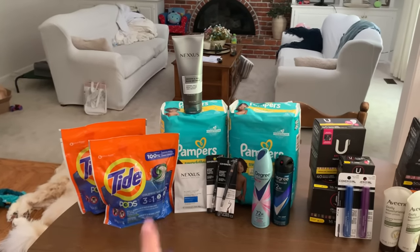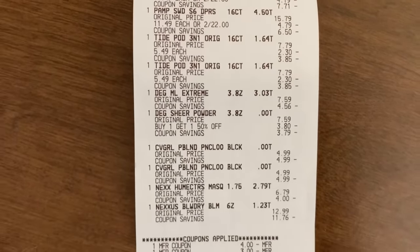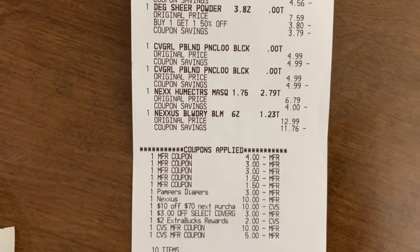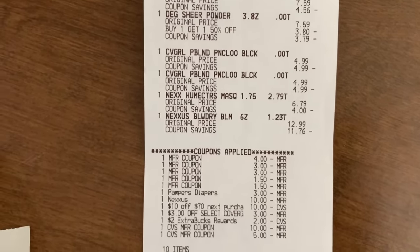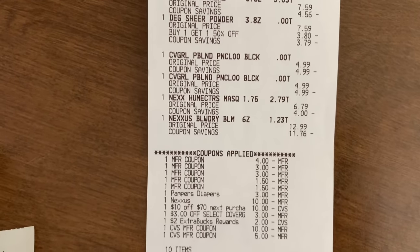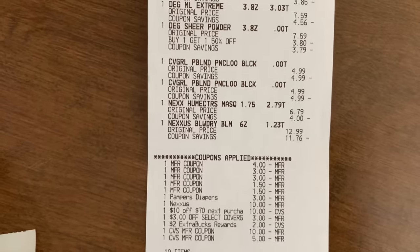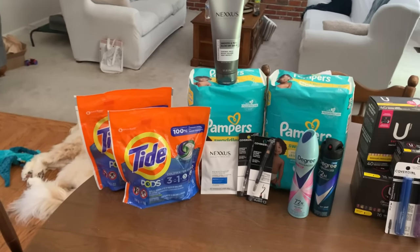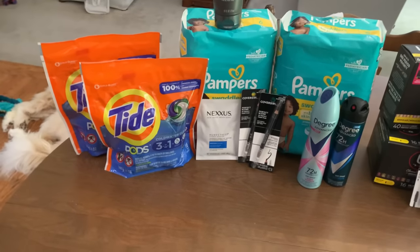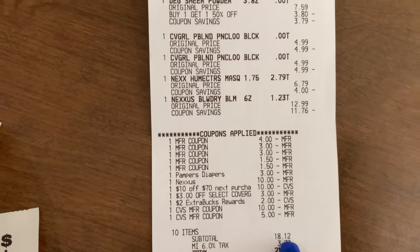I did the household deal — the Nexus, CoverGirl, and Degree — in that transaction with my $10 off $70. There are my two Pampers, two Tide pods, two Degree deodorants, two CoverGirl, and my Nexus. I used the Degree coupon, the two CoverGirl coupons, the two Tide coupons. My Pampers digital came off, my Nexus digital came off, my $10 off $70, my $3 off the CoverGirl, and the free $2 extra buck. I used $15 in extra bucks — all I had on this card — and had a subtotal of $18.12.